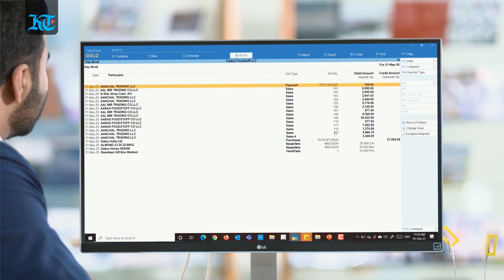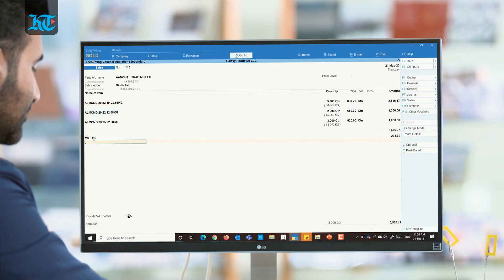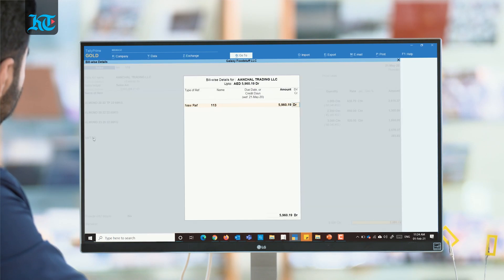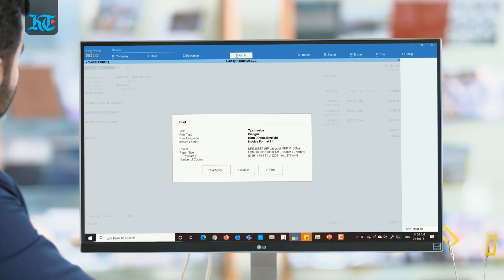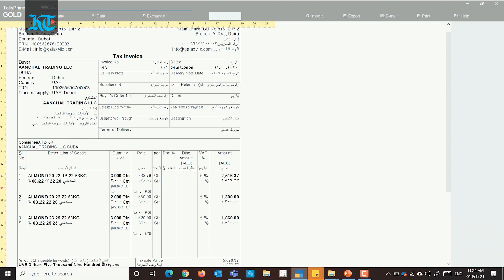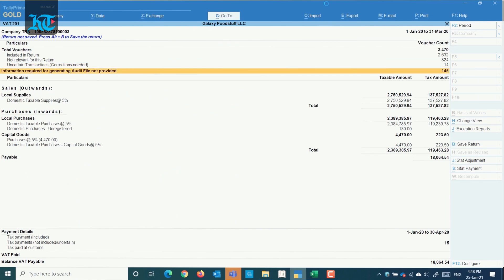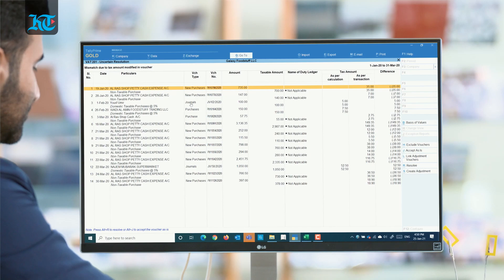Coming to VAT, you must be wondering what capabilities does it have and if it adheres to the guidelines of local tax authorities. Yes, you can generate VAT compliant invoices in both English and Arabic and stay on top of compliance with accurate VAT filing capabilities. The software also helps you avoid human errors and suggests corrective course of action with its VAT triangulation reports.